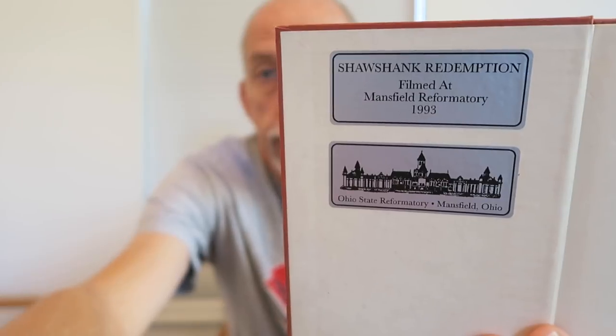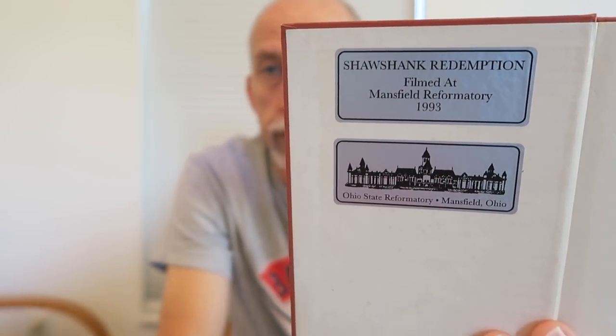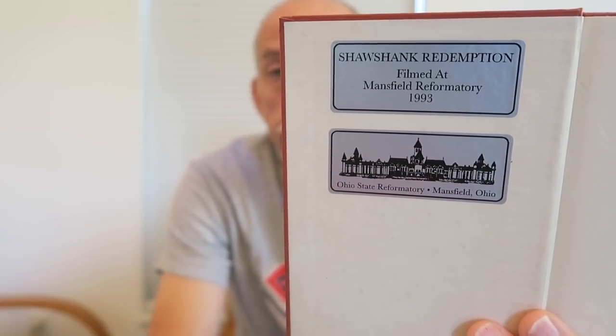But they left all the books behind. They said, 'Well, what are you going to do with the books?' And they said, 'When you bulldoze the building, just take the books with the rubble.' So the books were saved and are being sold at the reformatory in the gift shop area. They are marked with labels showing that this was one of the books purchased by Castle Rock Entertainment and used in the movie Shawshank Redemption. The only reason I picked this one is because it's kind of small, so it fits on the shelf with the other stuff very nicely.